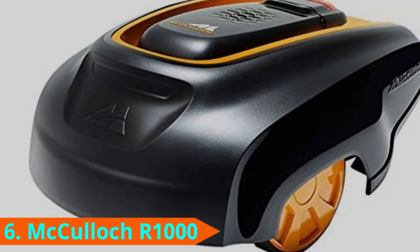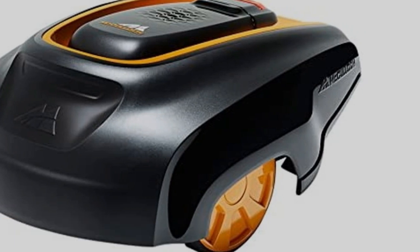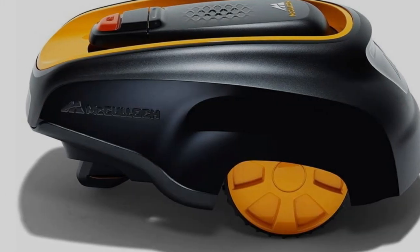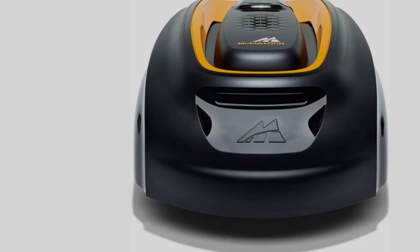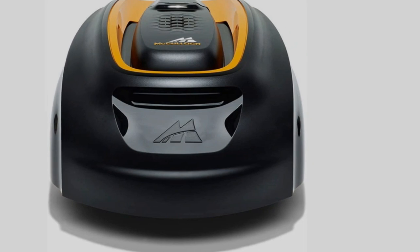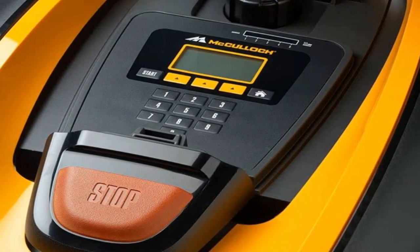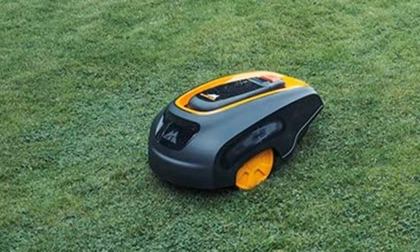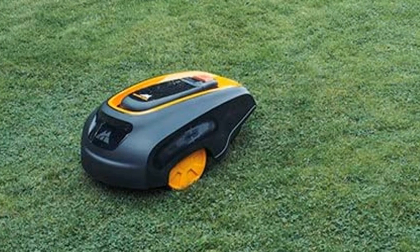The number six position is dominated by the McCulloch ROB 1000. The McCulloch ROB 1000, affectionately named ROB, is another great option. Though McCulloch doesn't have a ton of name recognition in the US, they've been the leading manufacturer of power tools in Europe for many years. ROB operates the same way as the other mowers on this list. A perimeter wire helps it map out your yard and plan its routes, while a guide wire helps it find its way back to the charging station. Unlike other mowers, ROB has a pivoting blade that gives way to hard objects.